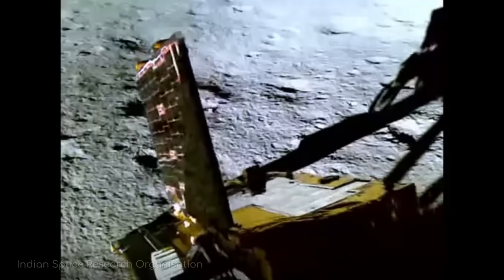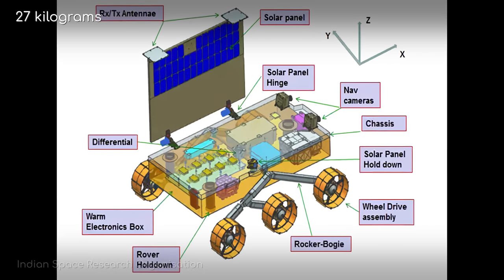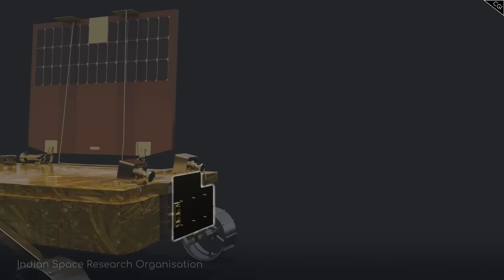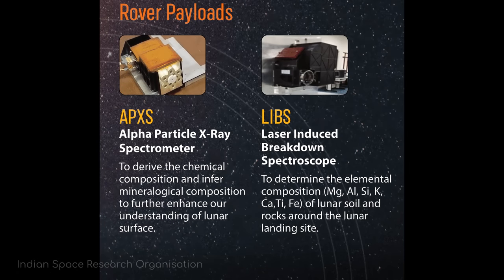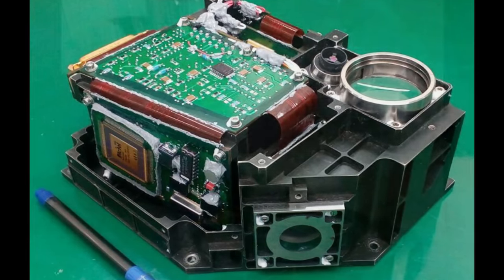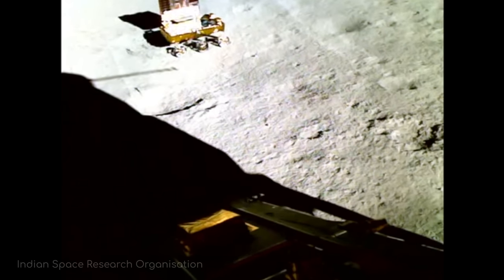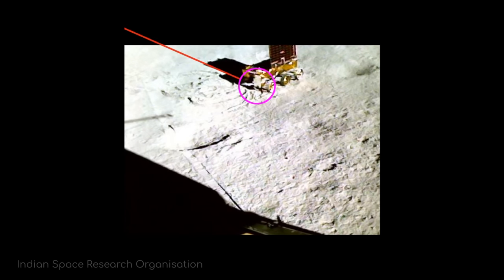And so Vikram lowered its ramp, and Pragyan the rover powered up and headed out down onto the moon's surface. Pragyan is a 27kg, six-wheeled rover that came equipped with an alpha particle X-ray spectrometer for analysing the chemical composition of the moon by firing radiation at it and seeing what wavelengths bounce back, and a laser-induced breakdown spectroscopy instrument that does a similar thing, but by firing a laser at the target of interest and analysing the light wavelengths released by the resulting plasma. These two tools together would be enough for Pragyan to attempt to find water or any other interesting substances, confirming their composition for scientists once and for all.